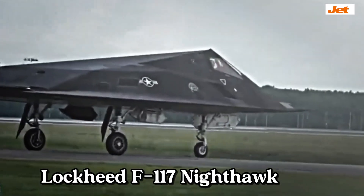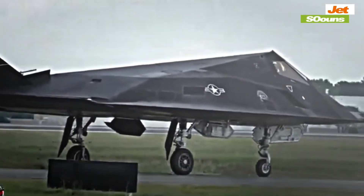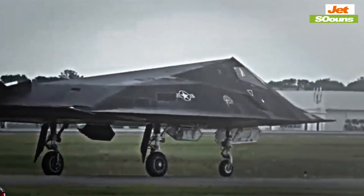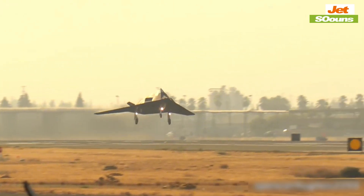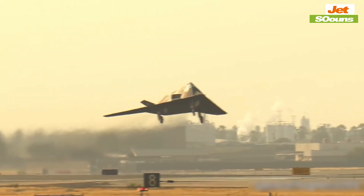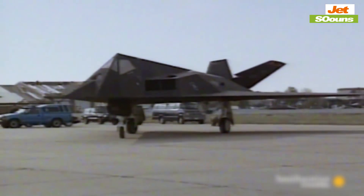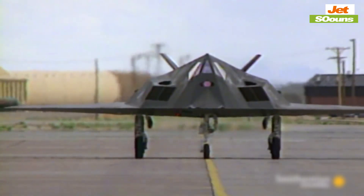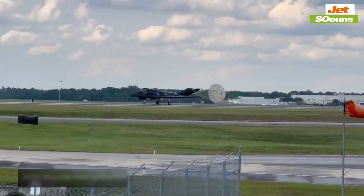Did you know that the F-117 Nighthawk was kept a secret for nearly a decade after its first flight? What if I told you there was an aircraft that could slip through enemy radar like a shadow in the night? The F-117 Nighthawk made this a reality. As the world's first stealth fighter, it completely changed the game in aerial combat. This aircraft didn't just push the boundaries of technology — it redefined what was possible in modern warfare.